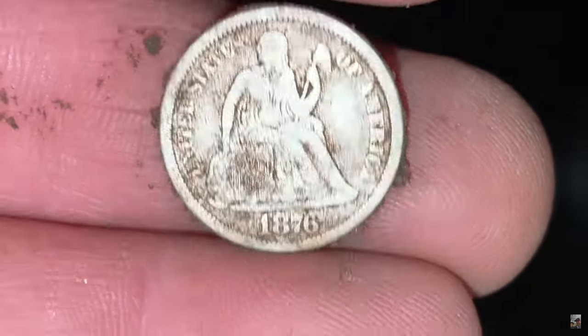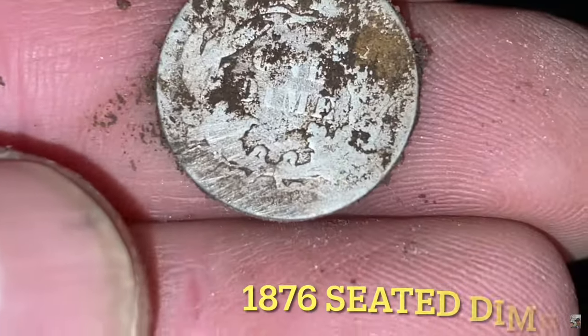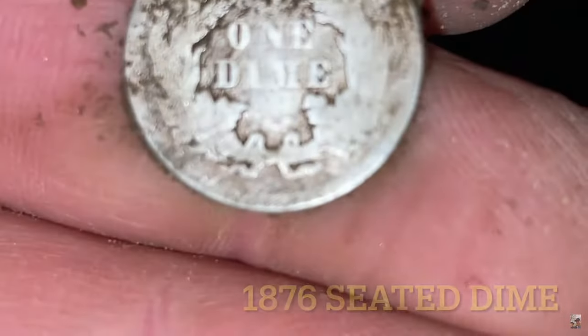Coins and jewelry aren't the only things that treasure hunters are looking for. Sometimes they're looking for very ancient artifacts of the peoples that used to be here before us. You've got to appreciate that history, and no one does it better than Heartbreaker Relics as they were on a very old native artifact.